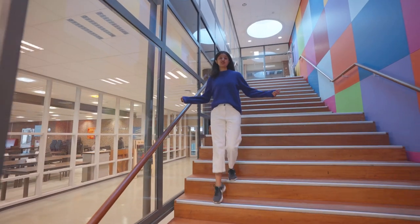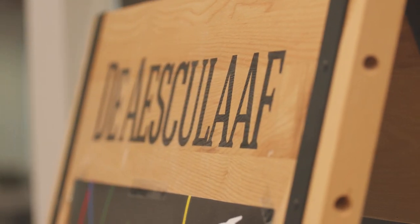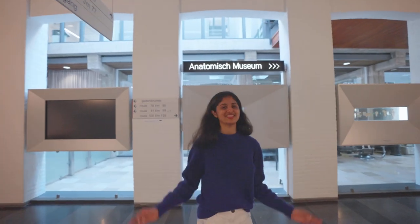I promised you a tour at the study center, so here it is. We have lecture halls which I will talk to you about in a few minutes. We have the canteen where you have amazing food. We have a cafeteria where you can drink with your friends after lectures, which is top notch. And to top it off, we have the anatomy museum which is amazing.